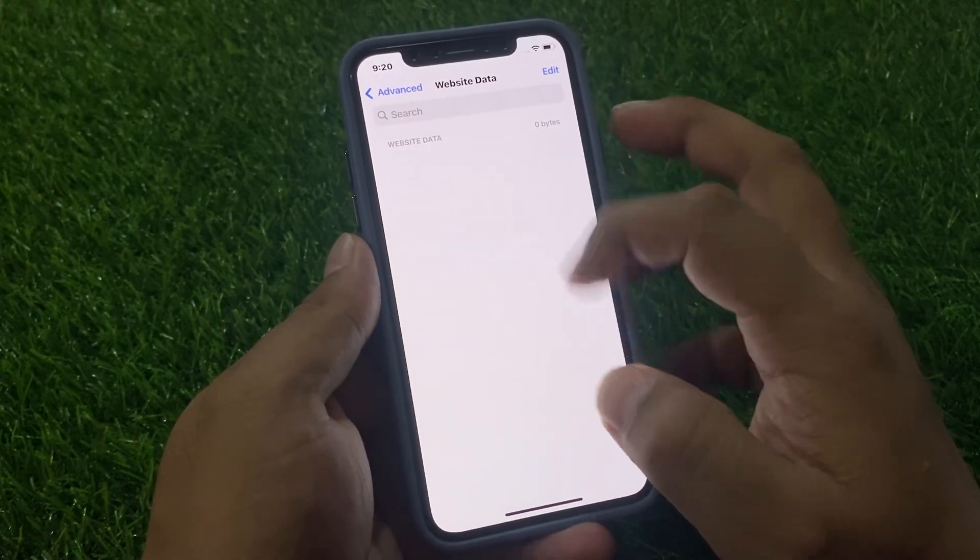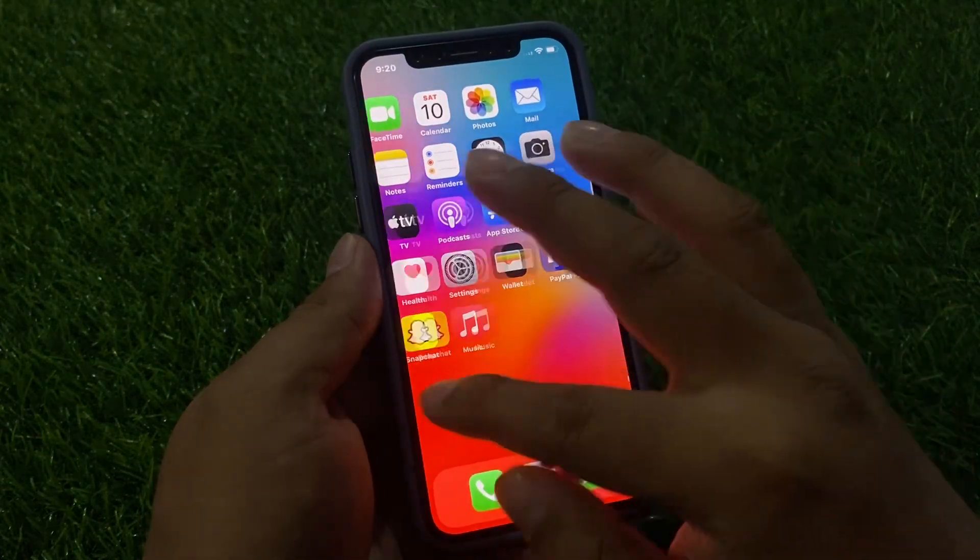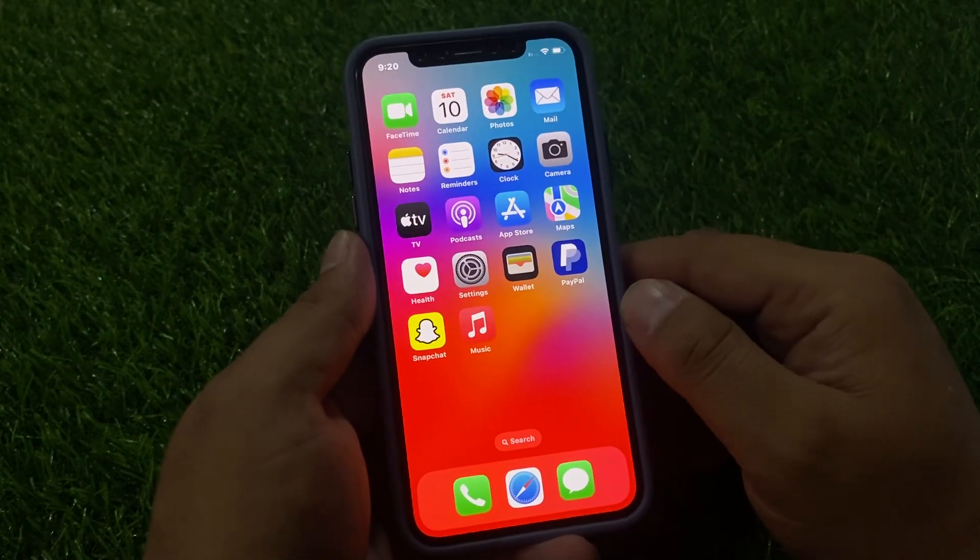If data is available, tap on Advanced, then tap on Websites, and remove all website data to fix your problem. If solution number one is not working, proceed to solution number two.